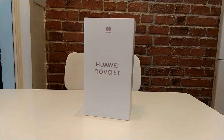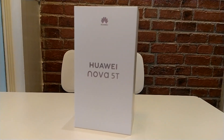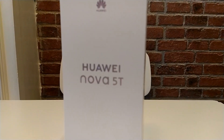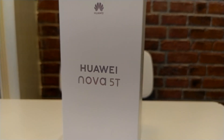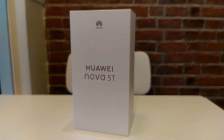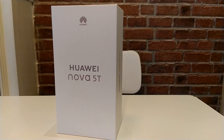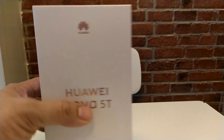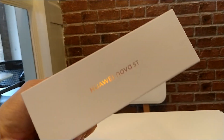Hi guys, this is Richmond of Gadget Sidekick. We have on our hands the brand new Huawei Nova 5T — just launched last week here in the Philippines. We're fortunate enough to unbox it right now. The box is a premium white box; we have the black version with 8GB RAM and 128GB of storage.